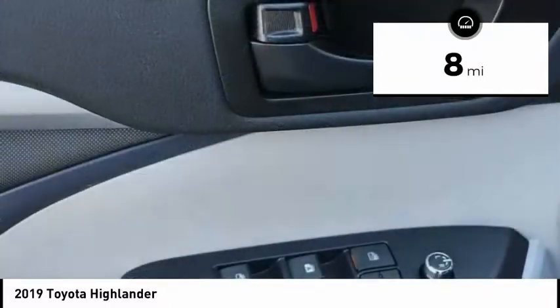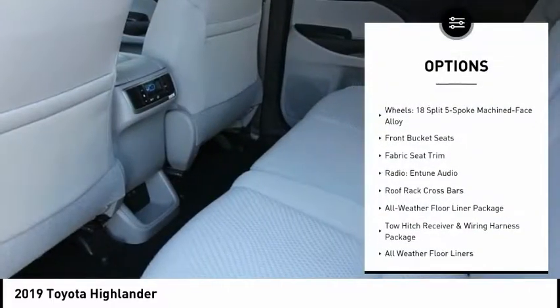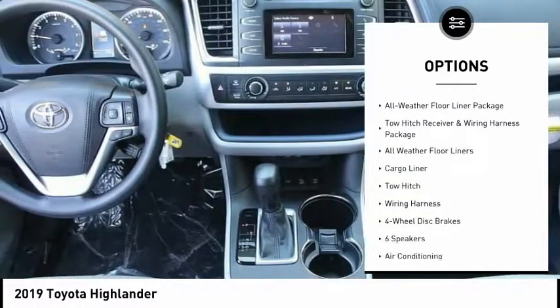This vehicle has less than 100 miles. Here are some of this vehicle's great options: toe hitch, traction control, dual airbags, air conditioning, power steering.